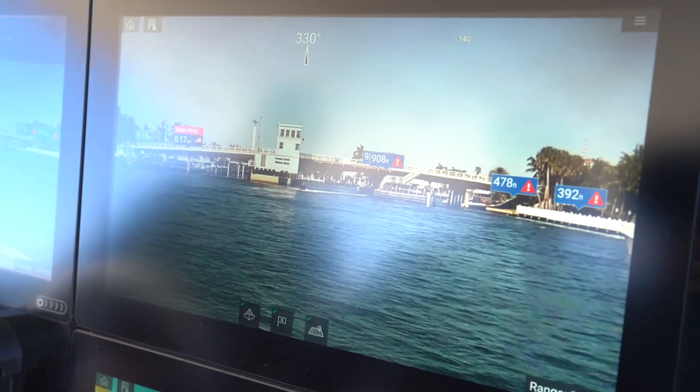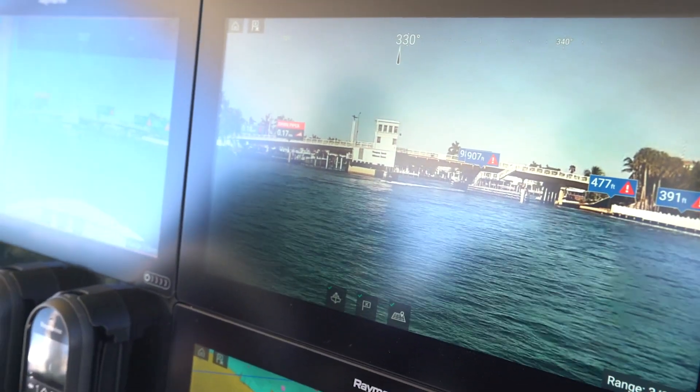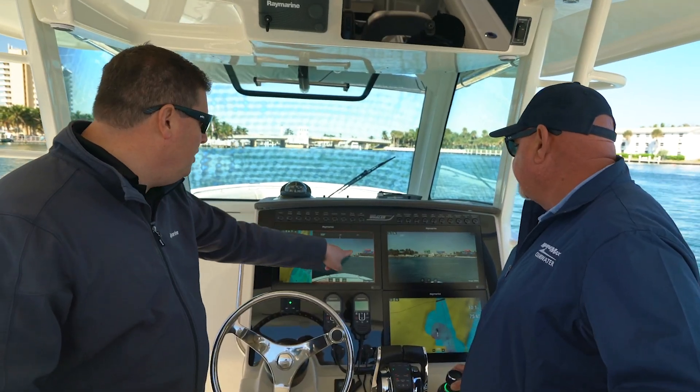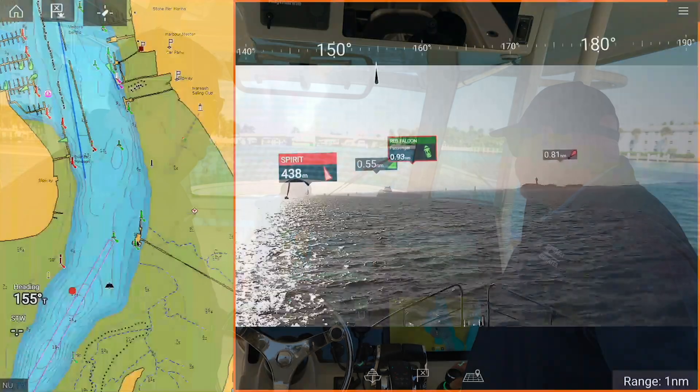Looking ahead here, the sea-tow boat just went through the bridge. So that's his AIS report heading that way — updated. And we've also got some waypoints for our route back into Pompano.